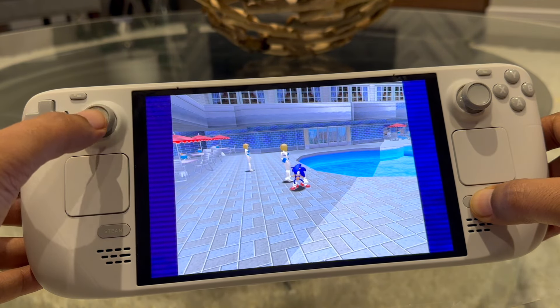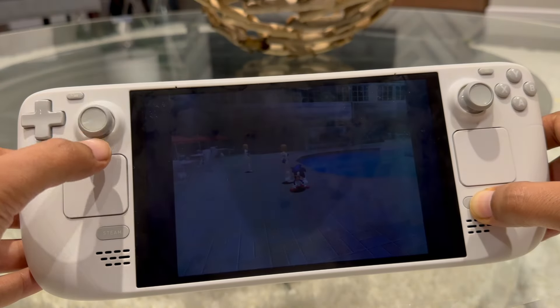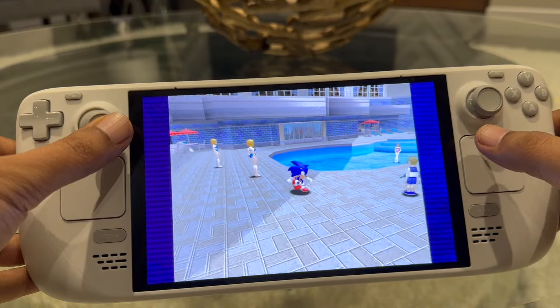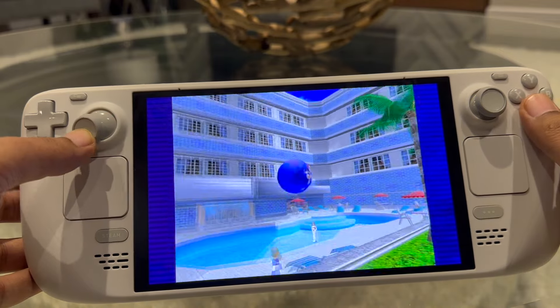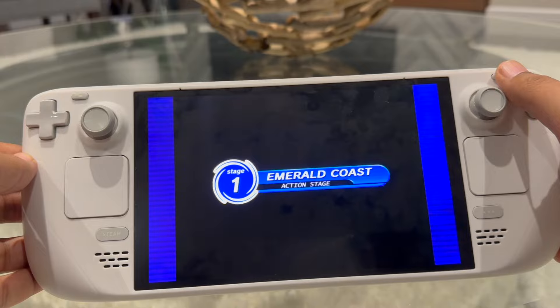Another shortcut worth noting: holding down the three-dot button and pushing up on the left joystick raises and lowers the brightness. This is really handy — I don't keep auto-brightness on as I find it very unpredictable, so this is how I adjust brightness in my usage.